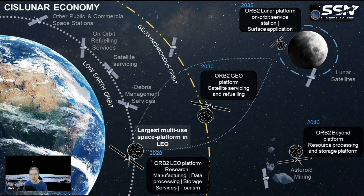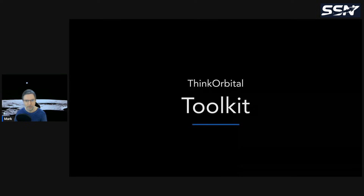Their roadmap shows multi-use space platforms in low Earth orbit by 2028, a geostationary platform for satellite servicing and refueling in 2030, a station around the Moon in 2035, and by 2040 stations around asteroids for asteroid mining — very ambitious plans.